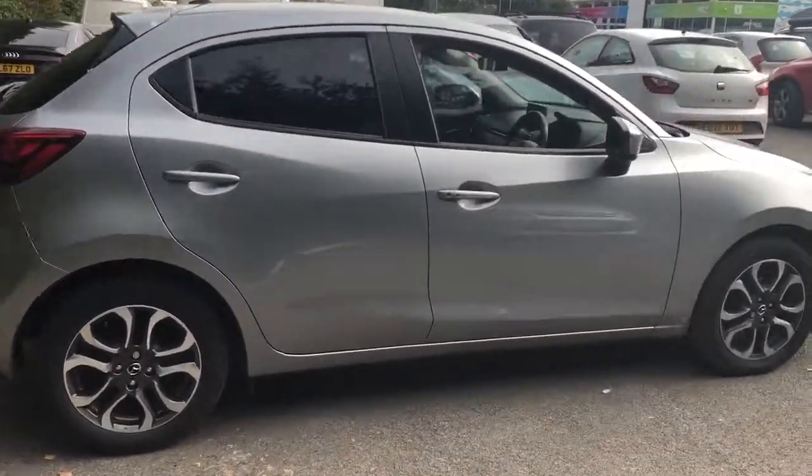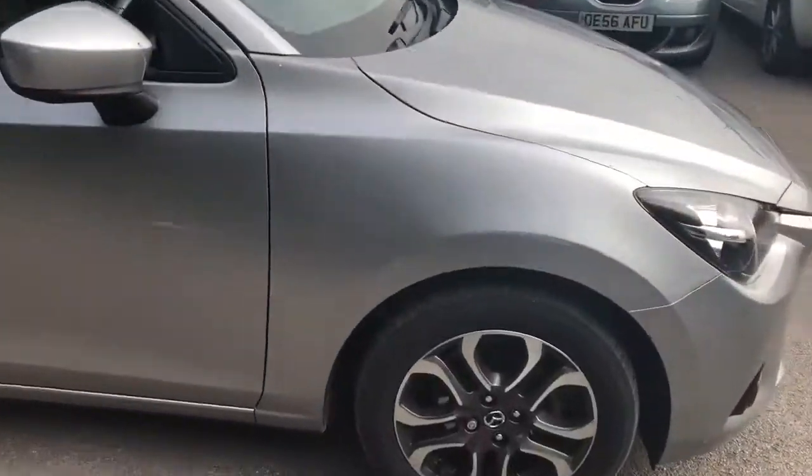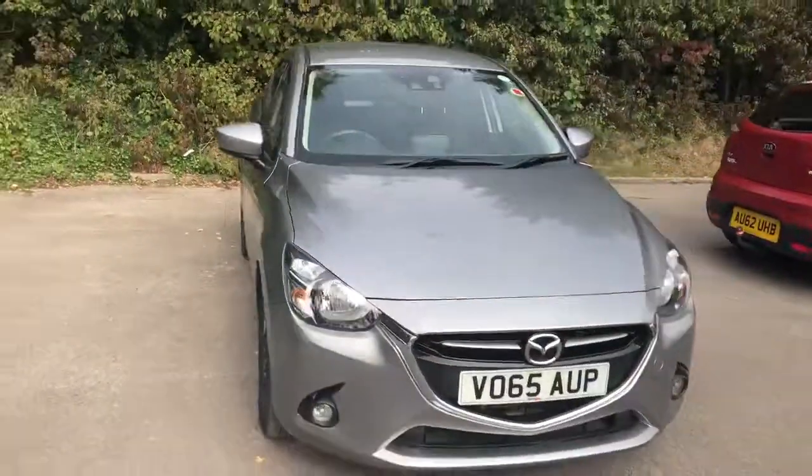And there we have the 65 plate Mazda 2. To arrange a viewing or book a test drive, please contact Pentagon Mazda at Lincoln Tritton Road.